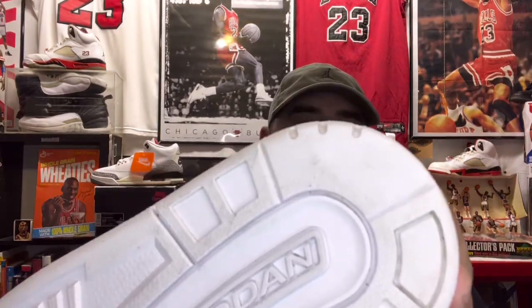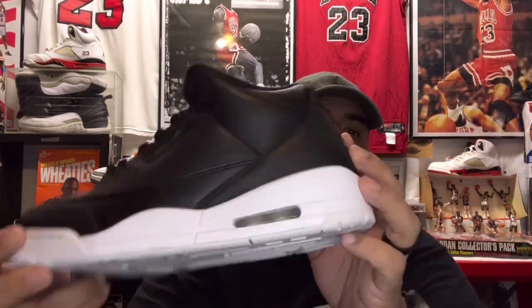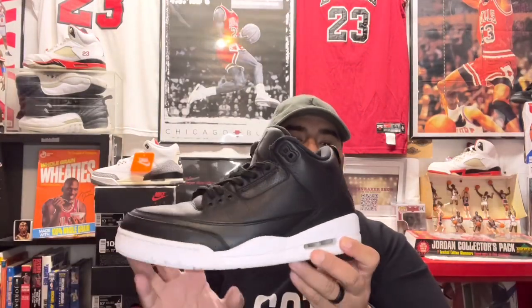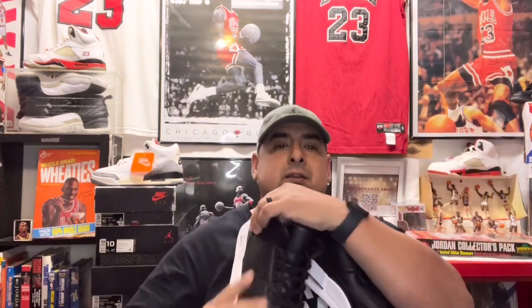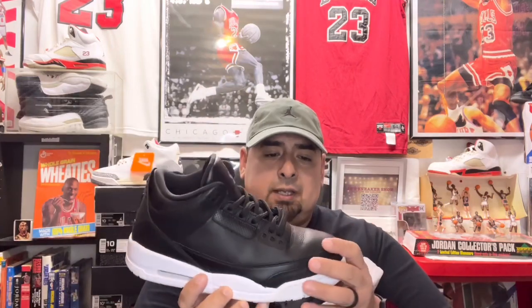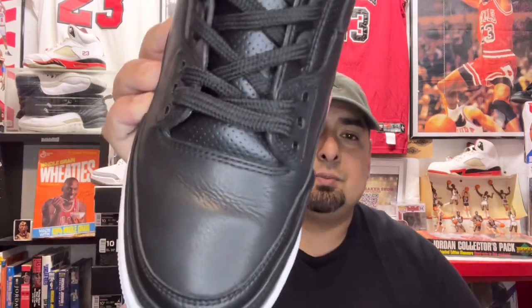There's very minimal heel drag. No yellowing or anything. I found these and I almost missed them, honestly — I was just kind of looking and didn't expect to see these. They were a little dusty but I've since cleaned them up. There's just a small crease right there, but once I put the crease protectors in, that pretty much goes away.